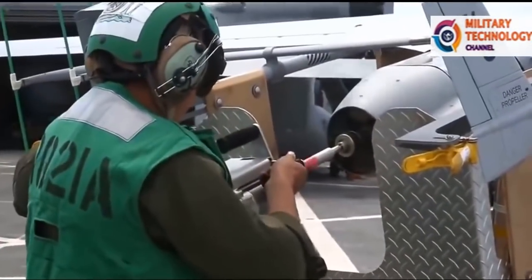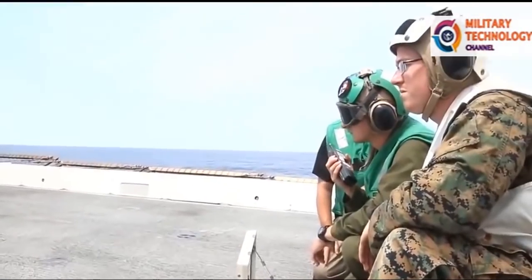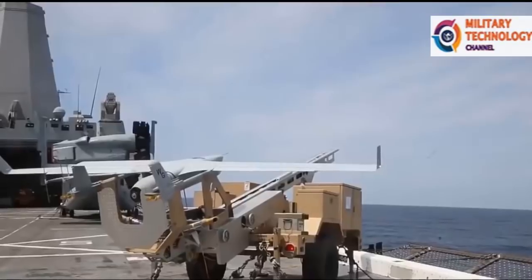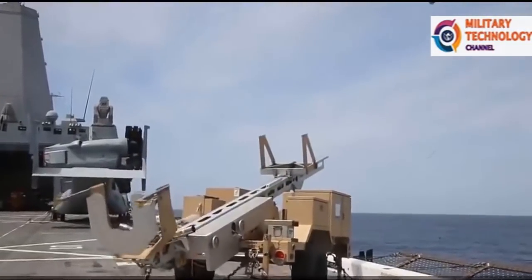ScanEagle's modular design further supports system upgrades, including expanded payload options, an improved purpose-built propulsion system, a fully digital video system for improved image quality, an environment that reduces electromagnetic interference, and an improved navigation system.